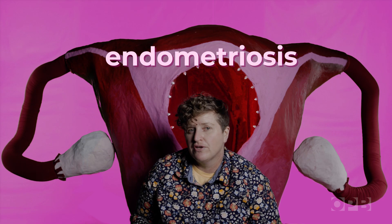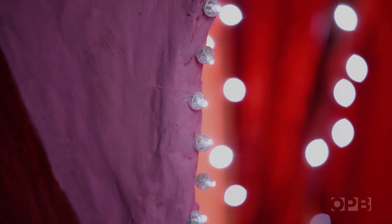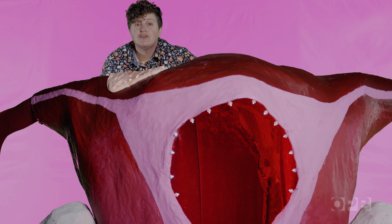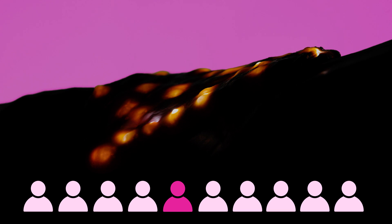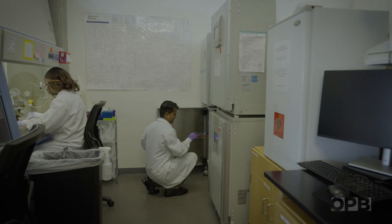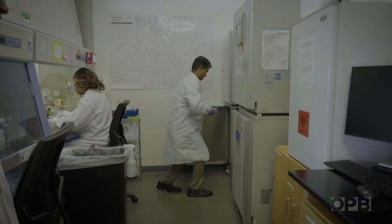Endometriosis, on the other hand, usually won't kill you, but it can be super painful — debilitating even. It happens when endometrial cells that normally live on the inside of the uterus grow in patches or lesions outside the uterus. It will affect one out of every ten women. If you can remove the endometriotic lesions non-invasively, that would remove pain, improve fertility, and just improve the lifestyle of women.